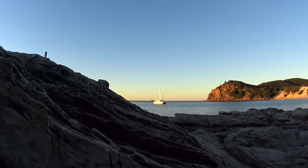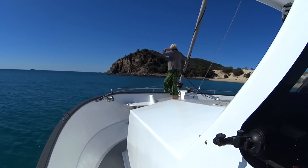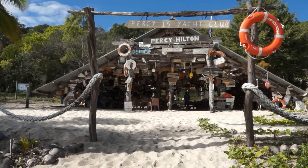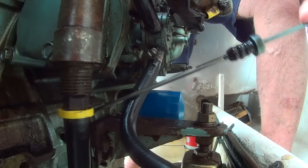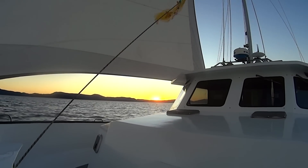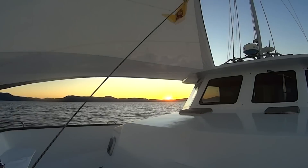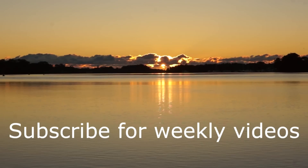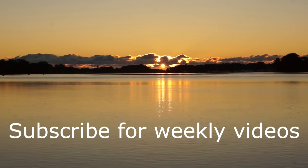We do live on a boat and we do cruise extensively along the Australian coast. Join us and visit some great destinations. Learn how to look after a boat and live off grid. It might even get you enthused to do the same thing. Hey, stay out there till you can't.